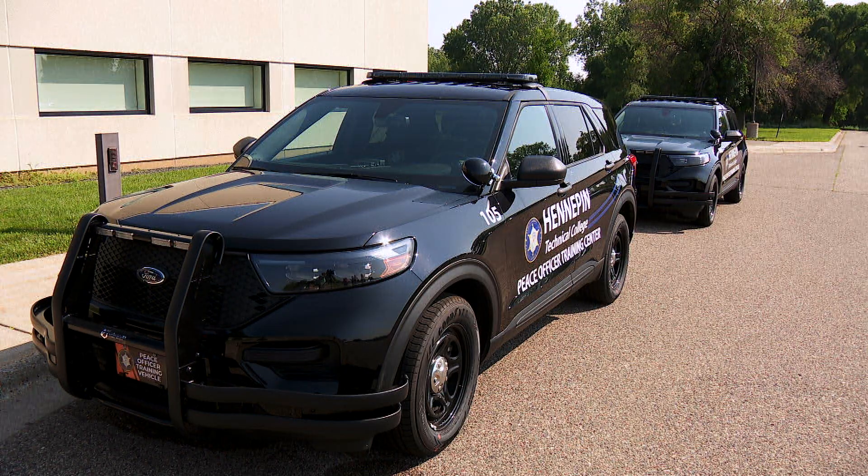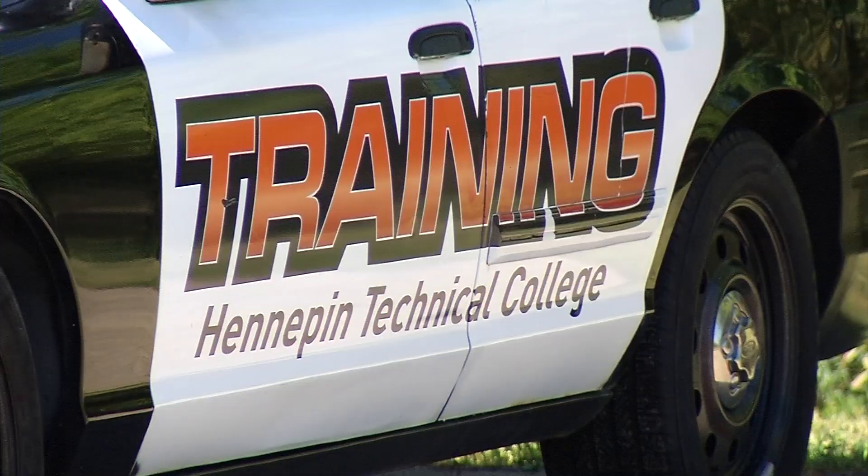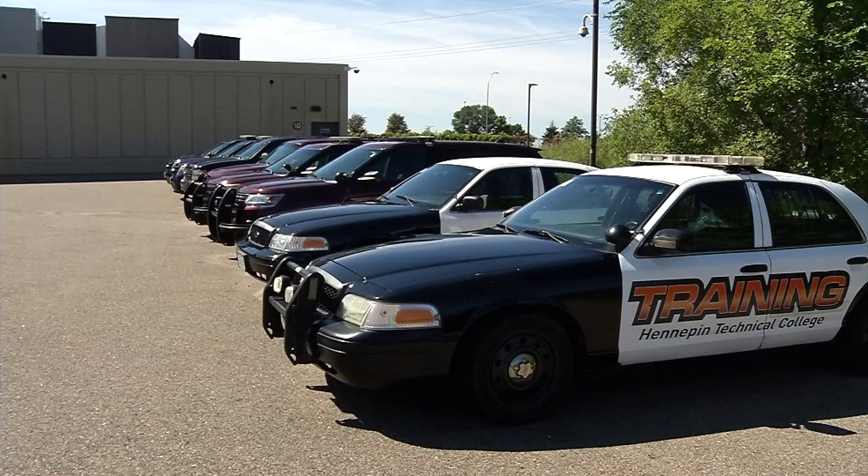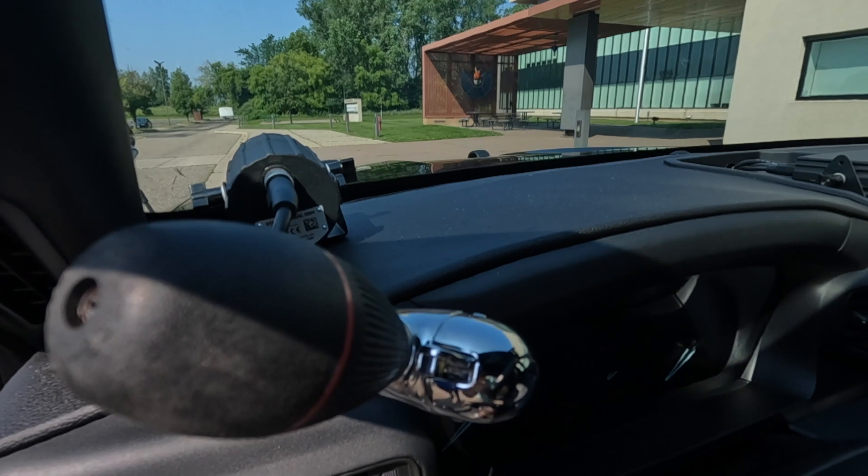The 2024 Ford Explorers replace a fleet of outdated squad vehicles Hennepin Tech had used for training. Going to something that you're going to see departments using is a 100 percent turnaround.